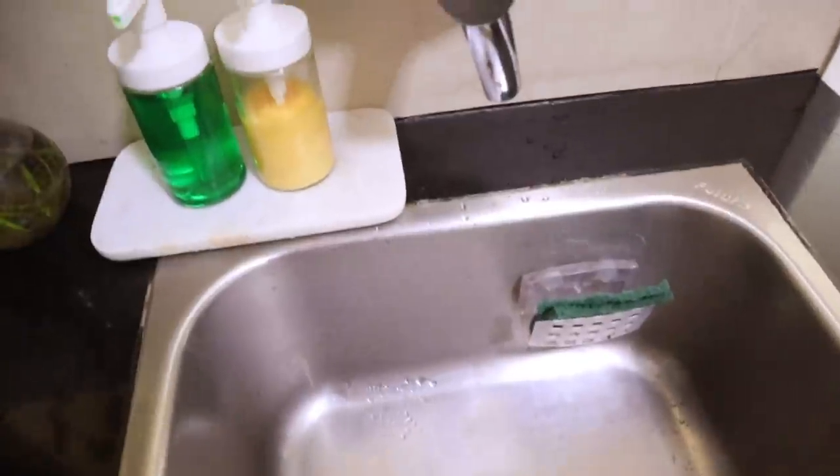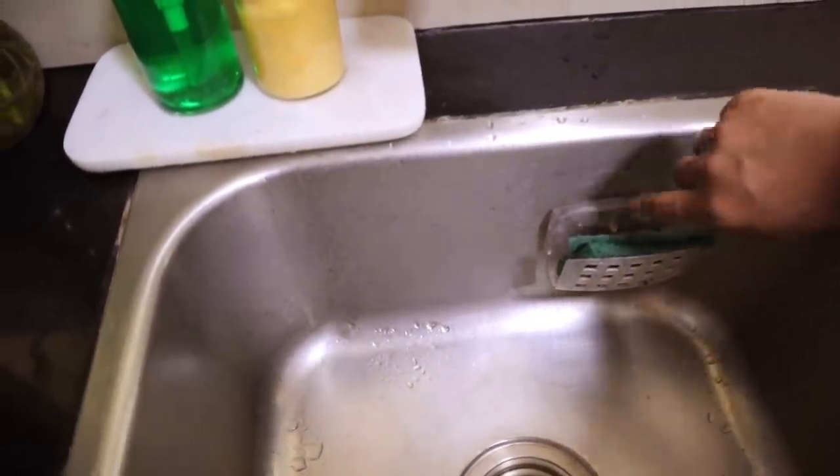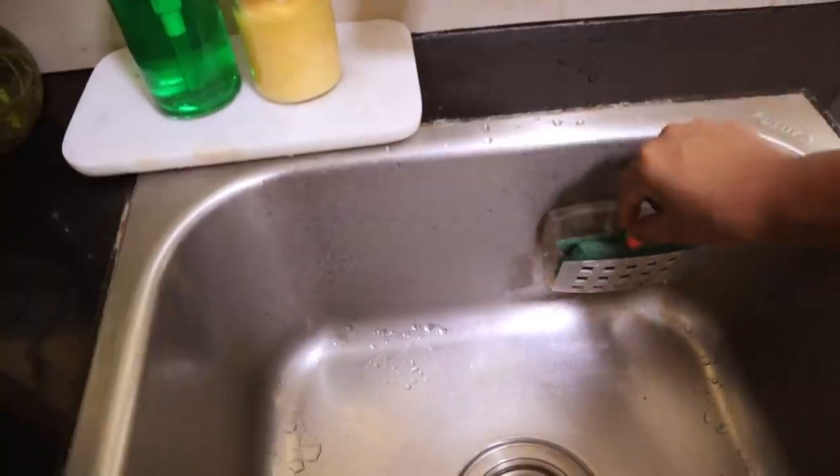By the way, I got this utensil scrub holder from Amazon — it has a suction cup behind it which sticks to the surface.